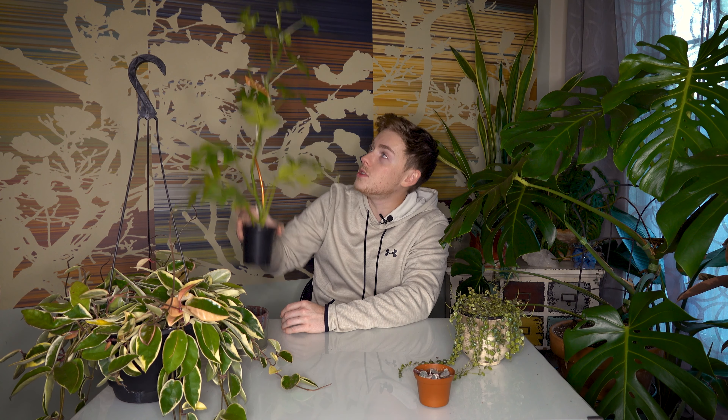There are some roots starting to come out the bottom, so this guy will be repotted in the spring once the warmer weather comes back. The main reason I like this plant is because it is such a fast grower. When I got it, it was probably a third of the size — maybe three bottom leaves — and that was back about six months ago. These grow very, very fast and are also very visually interesting.